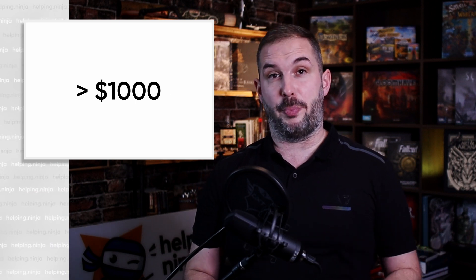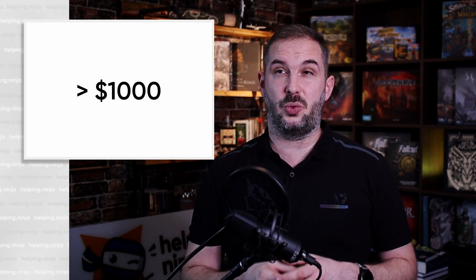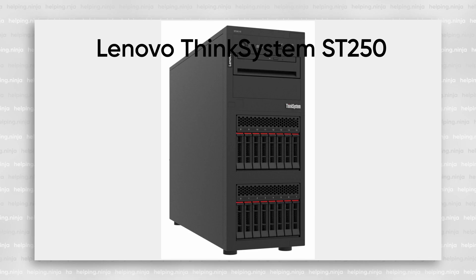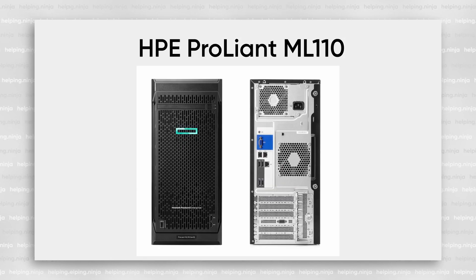At this tier, we're well past the $1,000 per node or per computer mark, and that's somewhat of a baseline. The cost can go up significantly — even to $2,000 or $3,000. In this tier, we are mostly looking at tower servers like Dell PowerEdge T150, Lenovo ThinkSystem ST250, or HPE ProLiant ML110 or higher models.